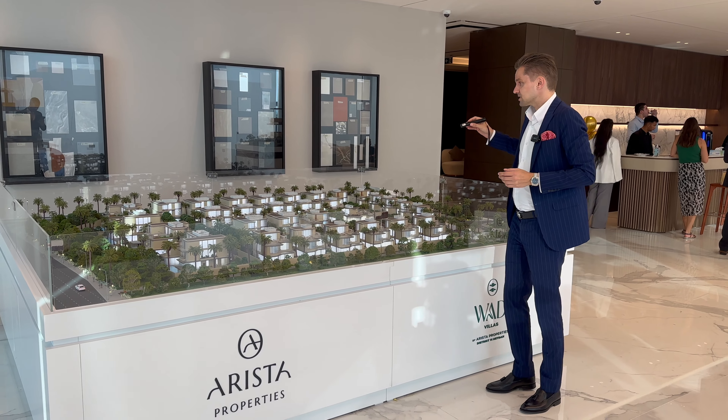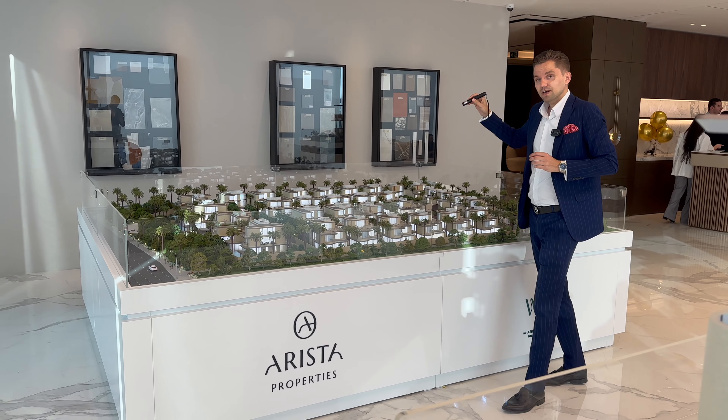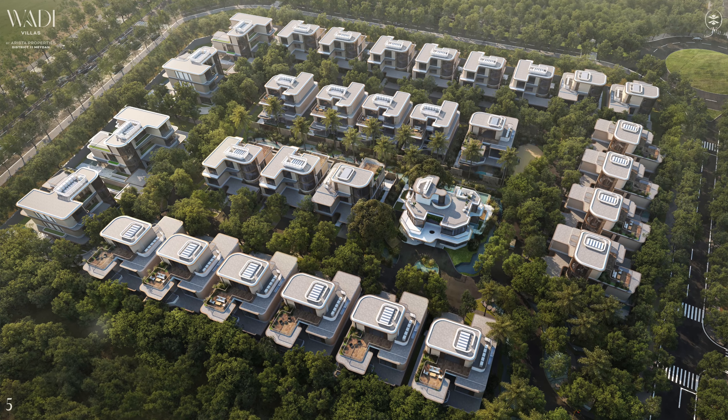This particular community, Vadi Villas, is an exclusive gated community of only 30 villas.